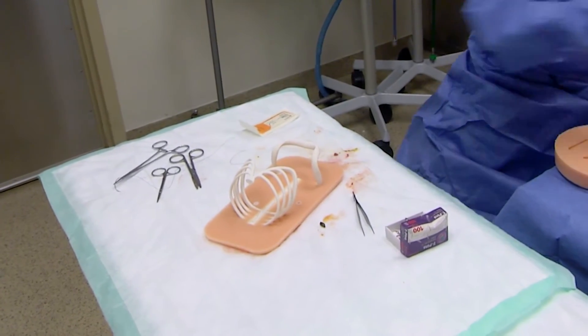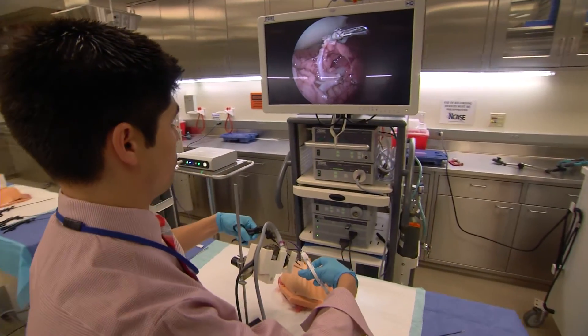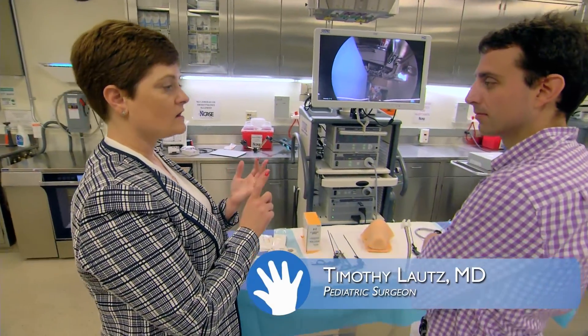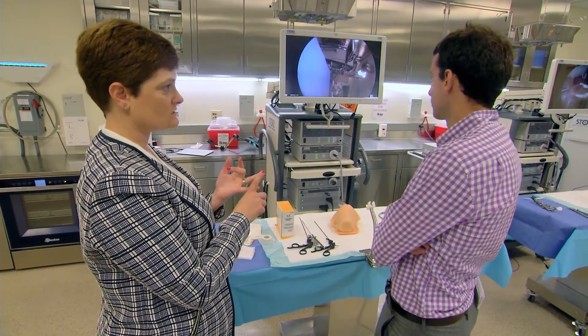My models are the only anatomically accurate real tissue models used for pediatric surgical education throughout the world, and we bring these models all over the world. This is a child that was born with a previously unknown diaphragmatic hernia — on newborn exam he was noted to have what sounded like bowel sounds on the left chest. We take these learners and quickly move them from novice to expert without ever exposing a real live infant to their learning curve.